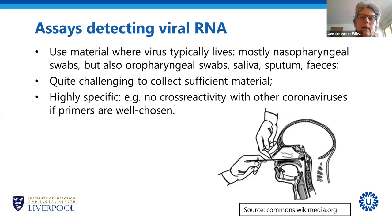The virus binds to receptors present mostly in the respiratory tract but also in the gastrointestinal tract. The most commonly used specimens are nasopharyngeal swabs — nose-throat swabs — but sometimes also oropharyngeal mouth-throat swabs. You can also use saliva, sputum, or feces. By far the most common, as seen on television, is the nasopharyngeal swab. It has turned out to be quite challenging to collect sufficient material, because for this test to work well, you have to have enough cells in your sample containing the virus.